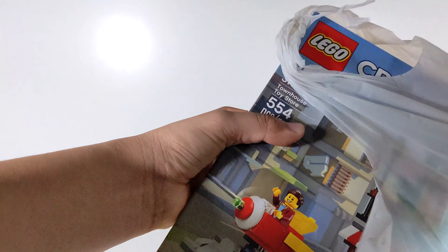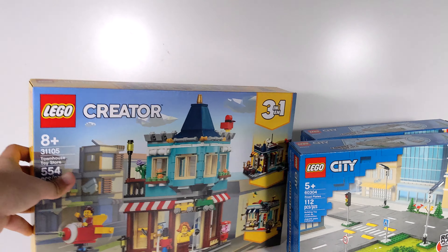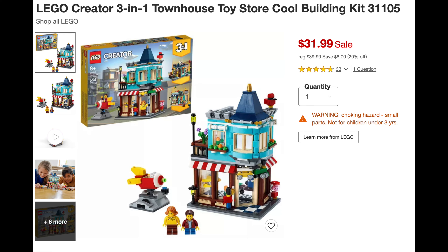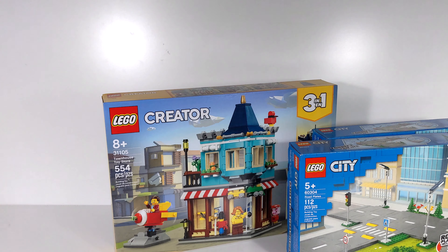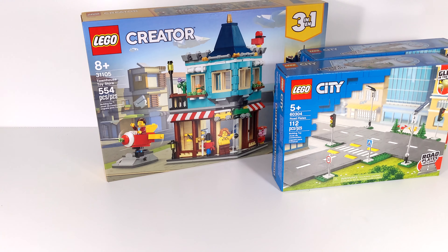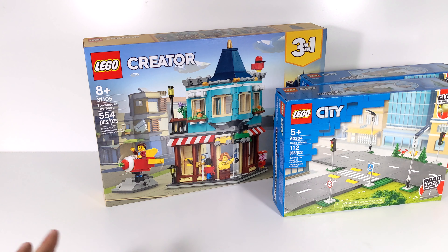But the big set that I picked up is this one. This is the Creator Townhouse and Toy Shop, set 31105. This set normally retails for $39.99 but I picked it up for $31.99. If you guys are looking for any of these sets, I would highly recommend picking them up now at Target since they are on sale — they're 20% off right now.